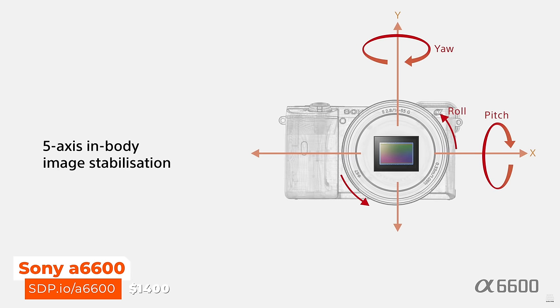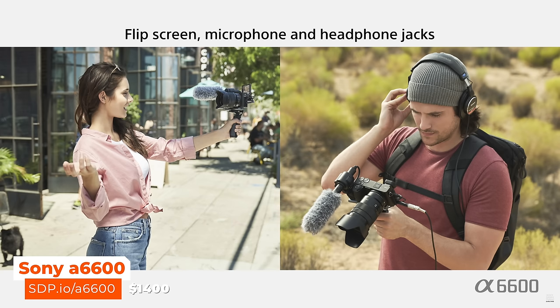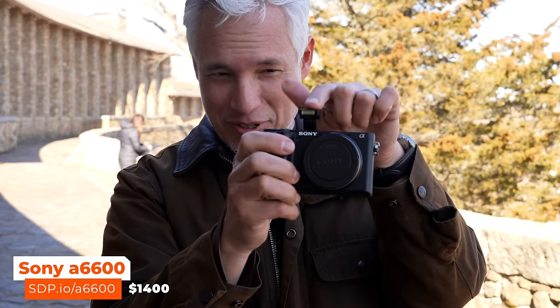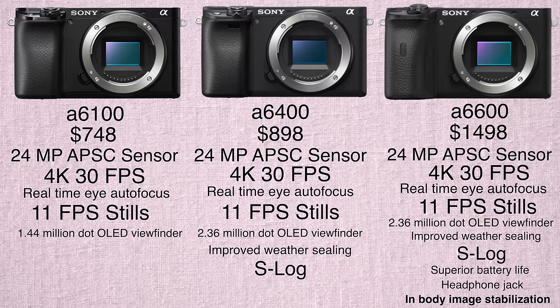A step up is the a6600, which is more expensive and a little bigger, but it gives you a bigger battery — the a6100 and a6400 tend to run out of battery pretty fast. The bigger size also makes it easier to hold for sports and wildlife. For video creators, the a6600 also has a headphone jack to monitor sound, though it removes the built-in flash. If you're debating these three cameras, get the a6100 and put the money saved towards lenses, lights, and tripods.